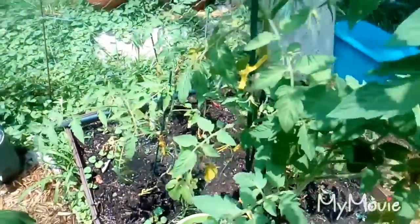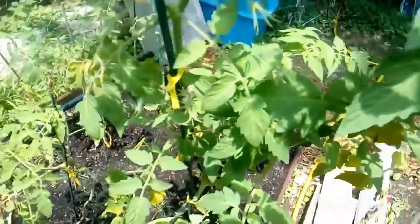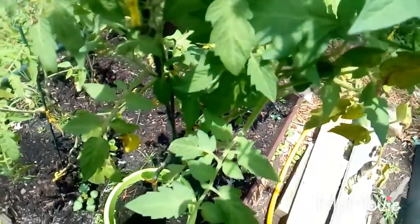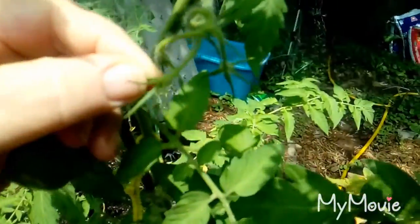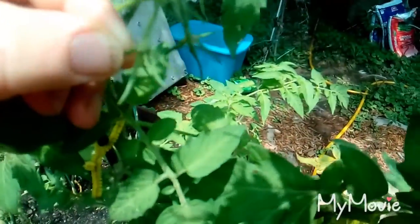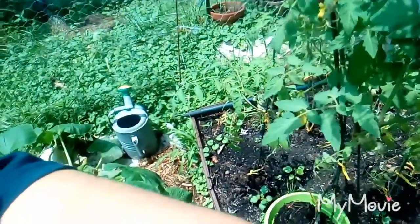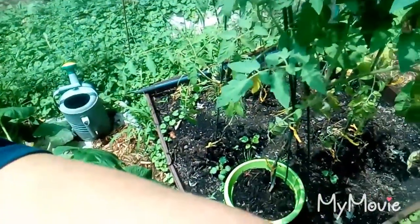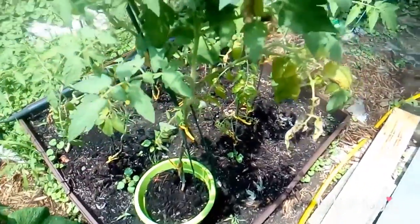And of course we have the tomato plant that has lots of blooms, but the tomatoes are very very small and they're not getting any bigger — they're just sitting there. I've given them coffee, potassium, calcium, and phosphorus. They just don't know what to do, I guess.